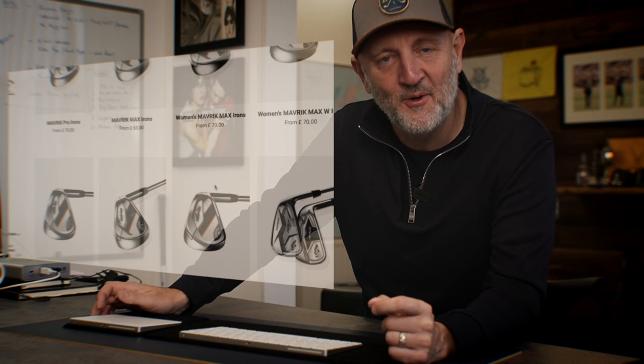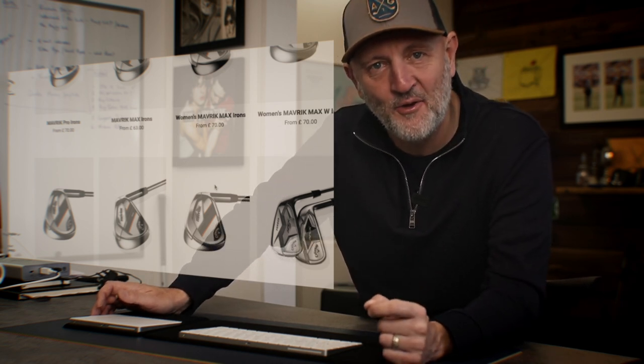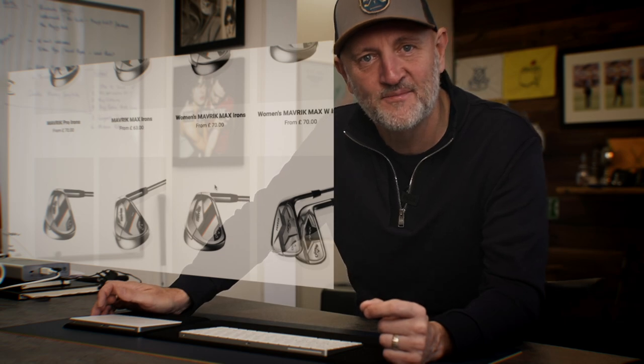I'm going to show you how you can save huge amounts of money on Callaway product and how this website might change the way you buy golf clubs in the future. Penny's got in on this, but she wants to give you a word of advice.